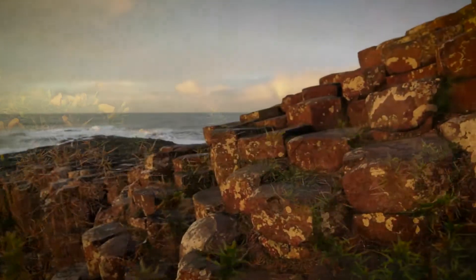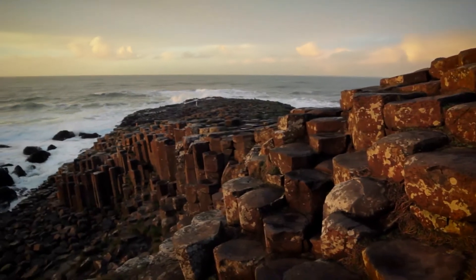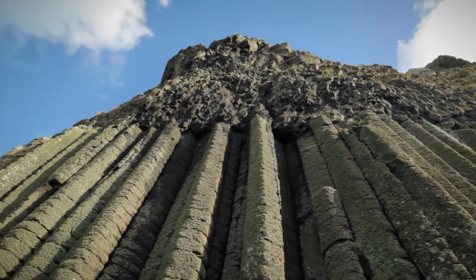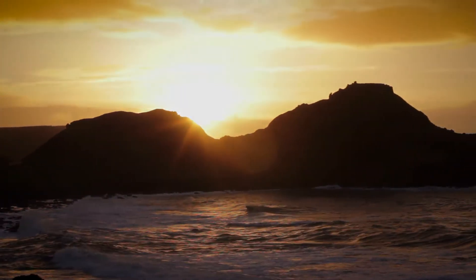The magnificent aesthetic value of the Giant's Causeway draws around one million visitors per year from all over the globe — and no wonder. It is a true international treasure, and its designation as a World Heritage Site helps to ensure it remains protected for future generations to come.